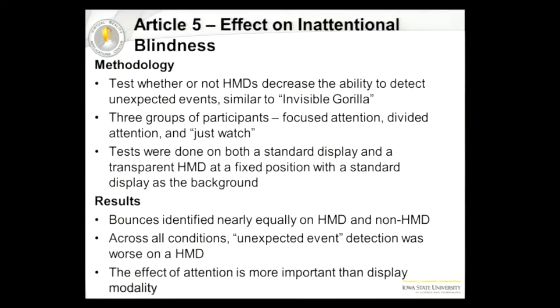They saw that people were about equally capable of counting the bounces on both head-mounted display and non-head-mounted display scenarios. But in general, the unexpected event was much harder to detect on a head-mounted display. They determined that the effect of where we're focusing our attention is much more important than what type of display we're using.